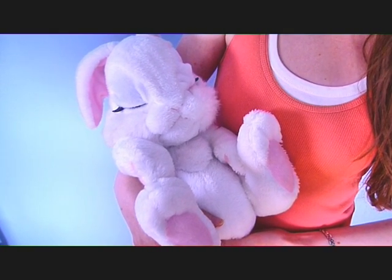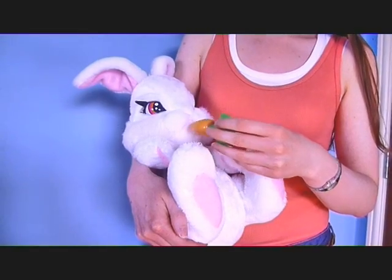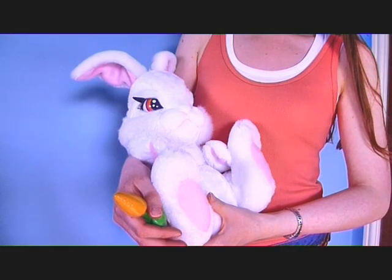Great gadget gifts for girls or boys. If your children are always banging on about getting a pet but you don't have the room, then our electronic pets are the perfect answer.